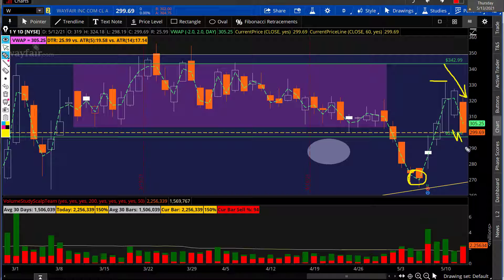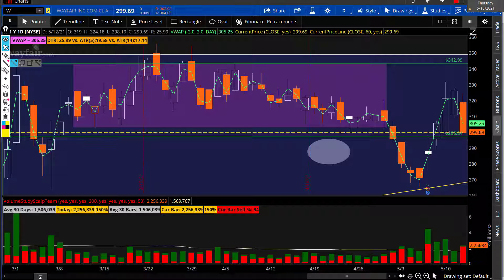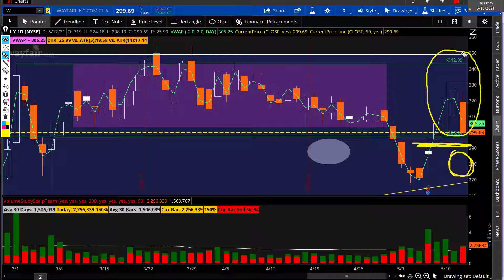I already have a position in place around the 288 level. If you see this move down somewhere around 290, your risk is very limited — maybe about 20 dollars risk — but your reward from 300 to 350 is around 50 dollars.